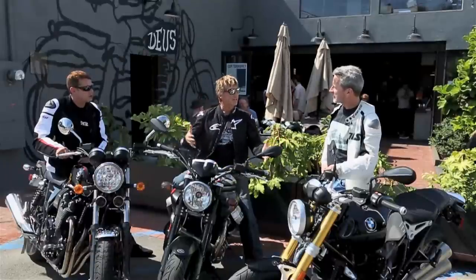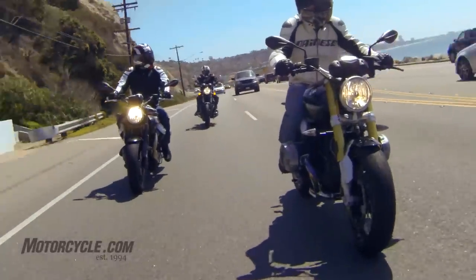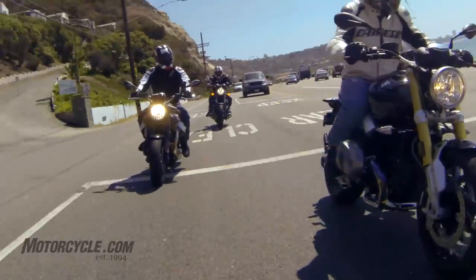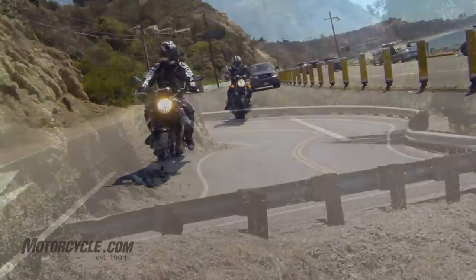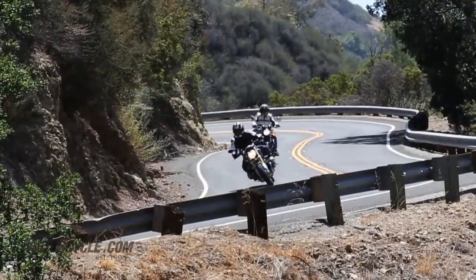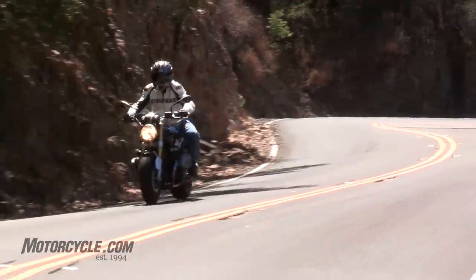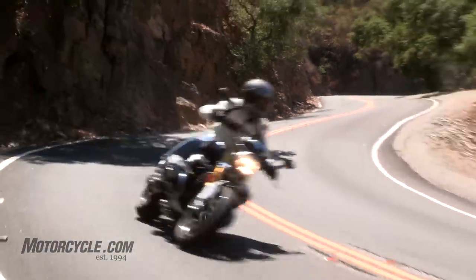We're in the right spot because we're here at Deus Ex Machina in beautiful Venice, California — home of a bunch of very hip cats and hip motorcycles. I think these all fit in as really cool, kind of custom-y motorcycles, especially the BMW. But the beauty of them is that they're all really good bikes for getting wherever you need to go. They're actually very practical, all-purpose, very versatile motorcycles.